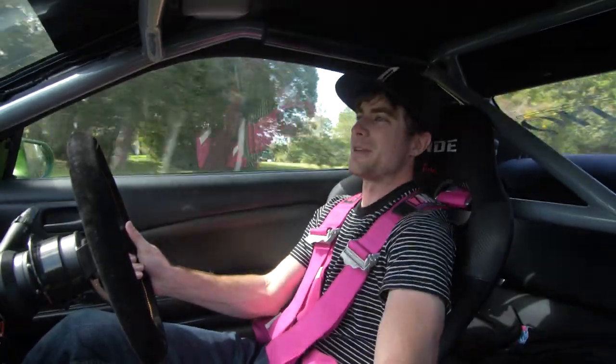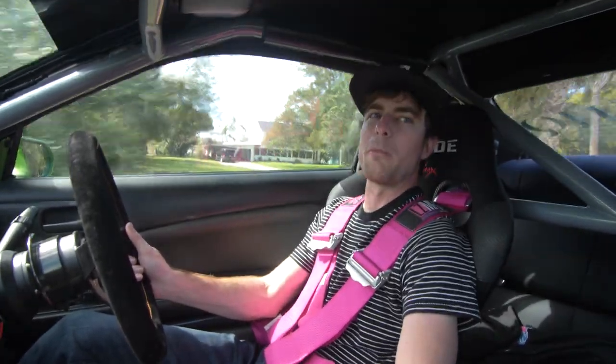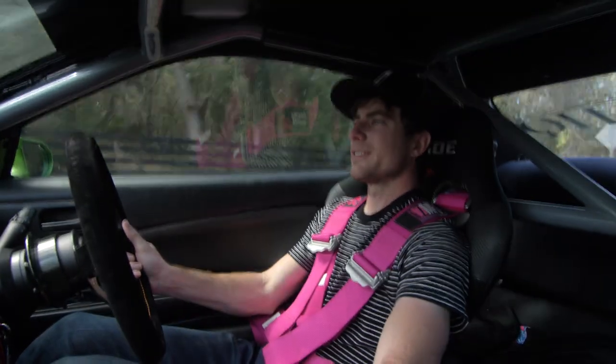I remember originally Adam was thinking about 2JZ swapping one of his other cars, and that's how the FD car ended up coming to be. You can see him getting the stroker motor back there — that's a nice sound.